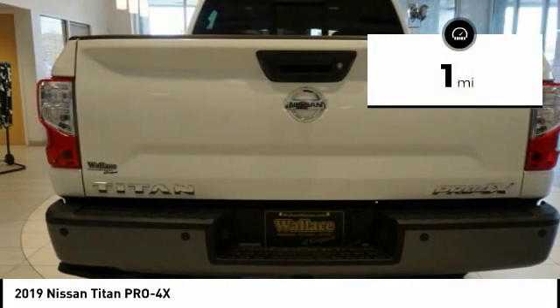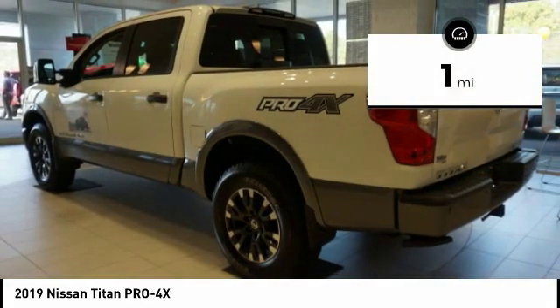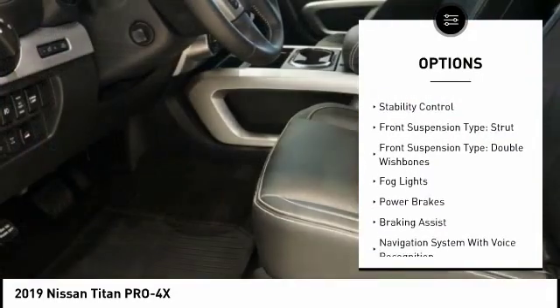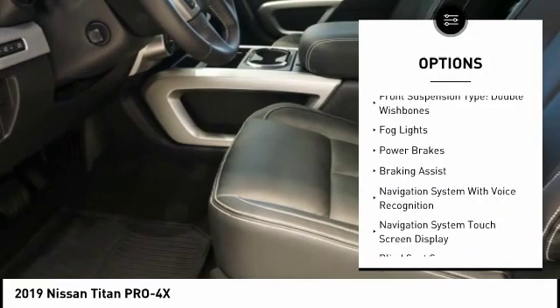This vehicle has less than 100 miles. Here are some of this vehicle's great options: power windows with safety reverse, hill descent control, cargo bed light LED, traction control.